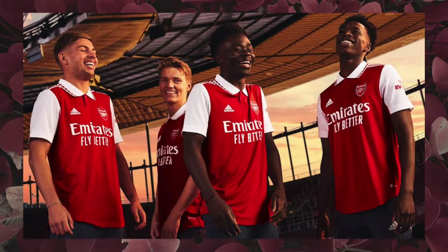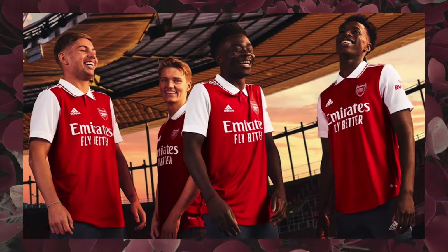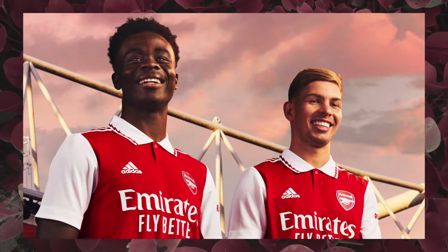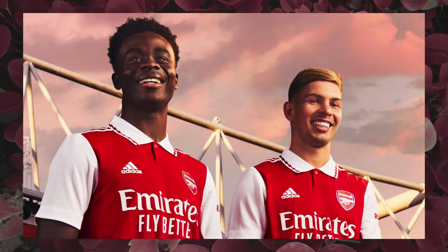Arsenal at times feel a bit like a fashion brand because their kits are almost always so stylish. Like them or hate them as a club, it's hard to argue that they don't reliably produce good looking jerseys. As usual, there's a lot of good things to say about the Arsenal kit. I love the collar, especially with the red zigzag. The collar gives it a nice retro feel like it's an Arsenal shirt from the 90s.